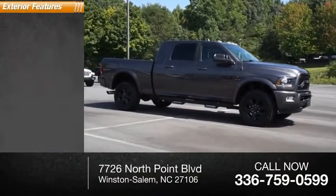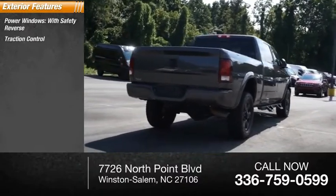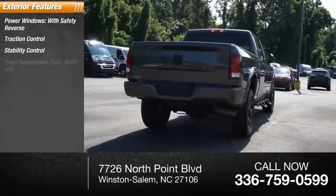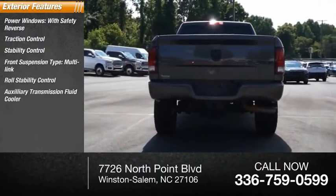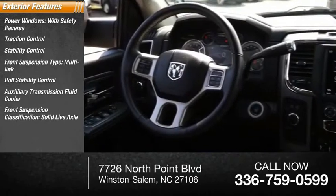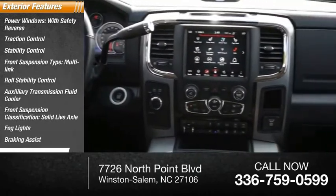Here are some of this vehicle's great options: power windows with safety reverse, traction control, stability control, front suspension type multi-link, roll stability control, auxiliary transmission fluid cooler, front suspension classification solid live axle, fog lights, braking assist, and ambient lighting.